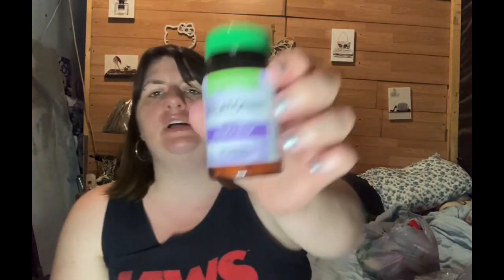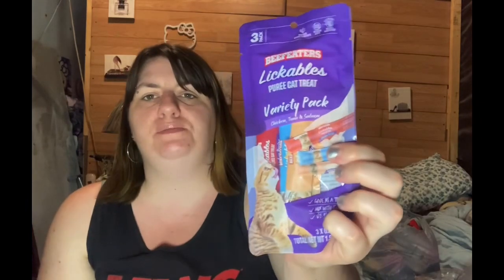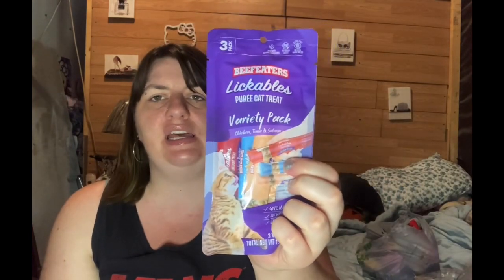I found some melatonin and also some women's daily vitamins with iron. And the last thing in this haul — I got Bust Cheetah's Lickables. My cat loves these things. It's a three-pack — it's chicken, tuna, and salmon.